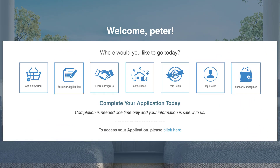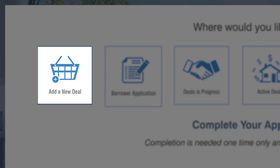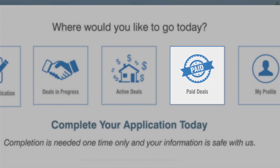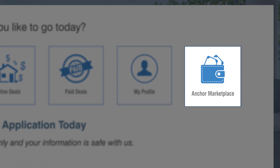On your personal homepage, you will have full control to add new deals, manage current deals, view past projects, and access Anchor's marketplace.